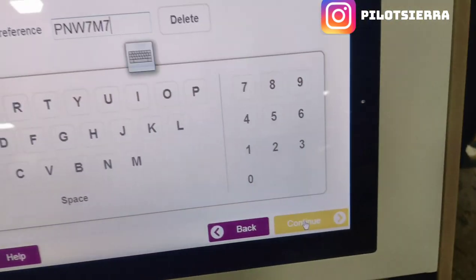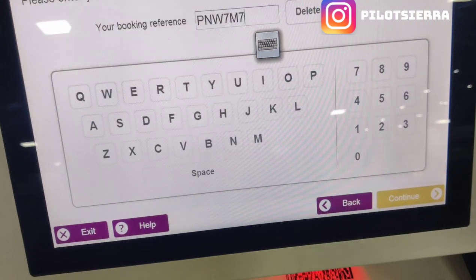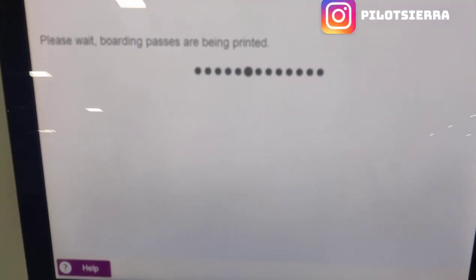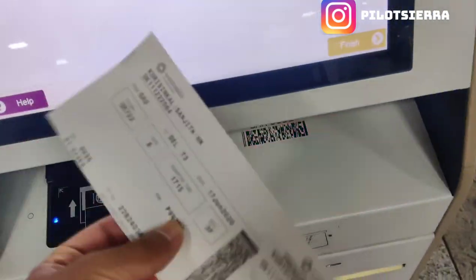I pressed continue and it took some time. Then finally this comes up — print boarding pass. You can also select your seats at this point. And then finally the boarding pass shows up.